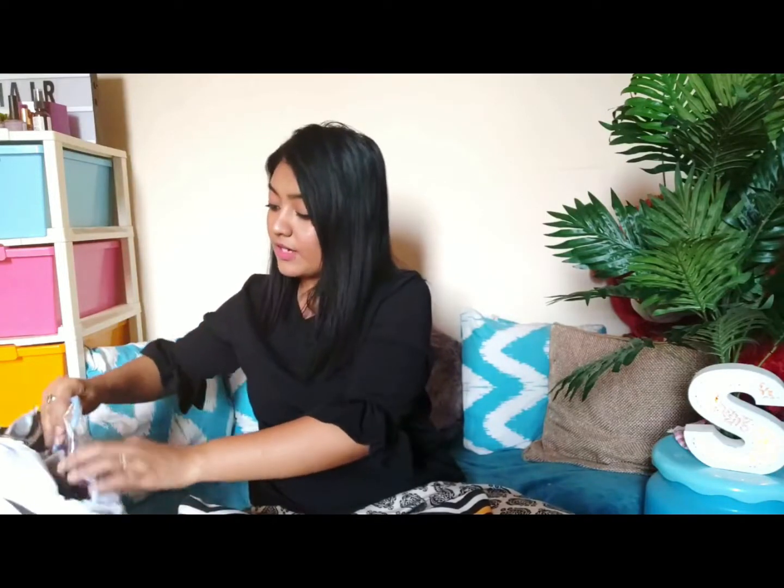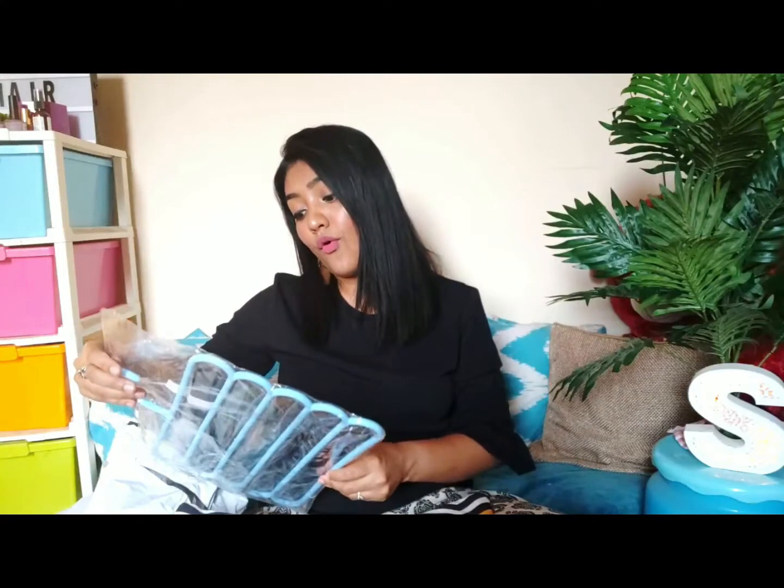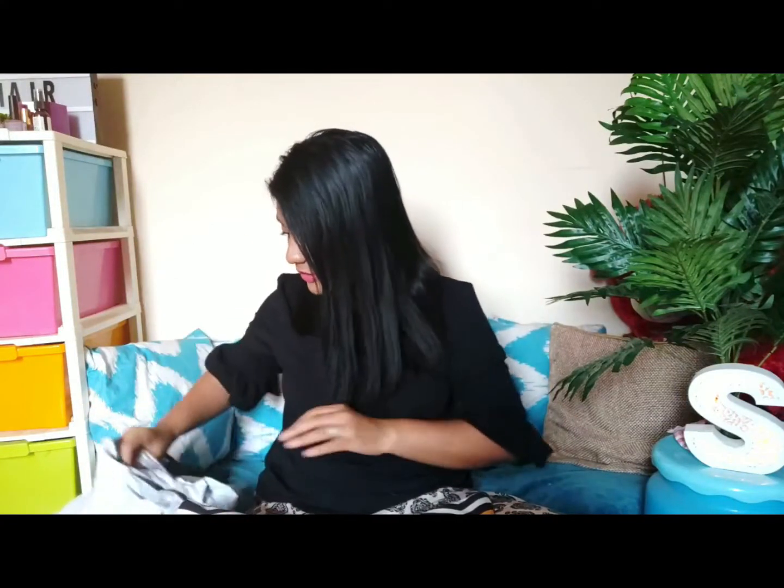The fifth thing is a pants hanger. You can hang four to five pairs of pants or anything folded on it, which also helps maximize your cupboard space. They send you a random color with no option to choose. This is a really good quality product — not at all flimsy, pretty good and sturdy. I think it was only around 79 or 80 rupees, less than 100 for sure.